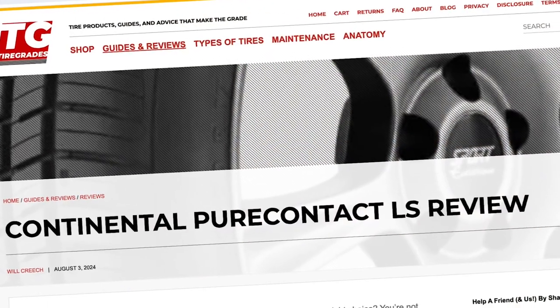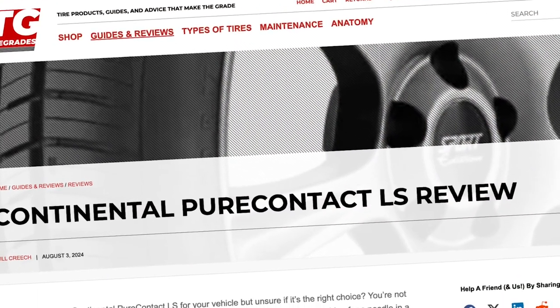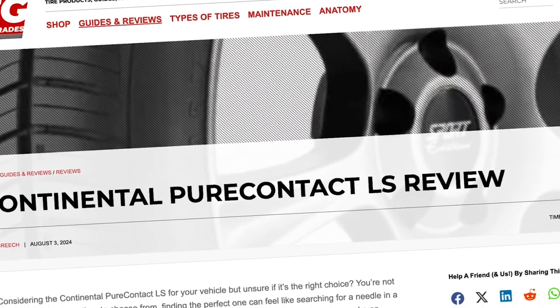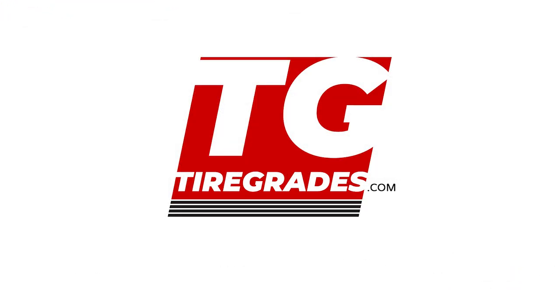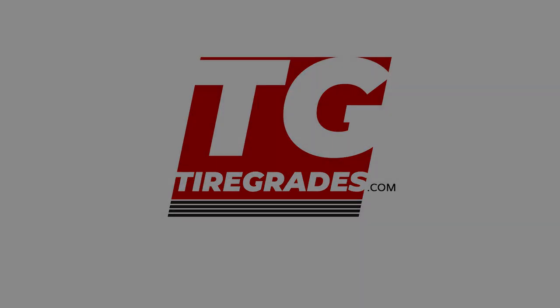That wraps up our review of the Continental PureContact LS. For a more detailed breakdown and the best prices online, head over to TireGrades.com. Thanks for watching. Good luck and happy motoring.